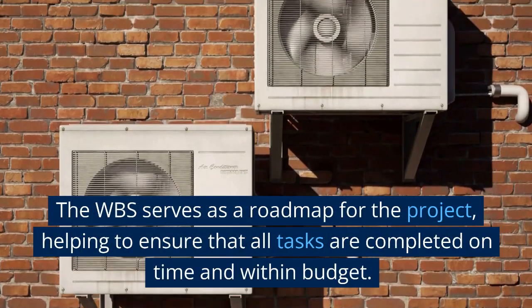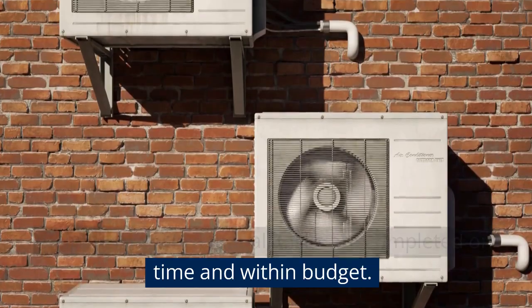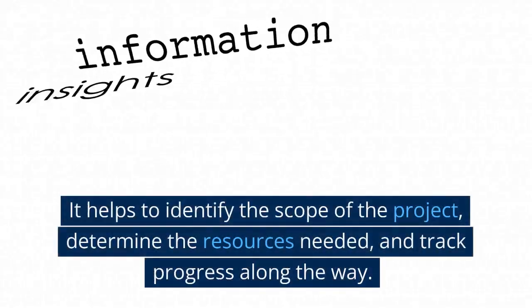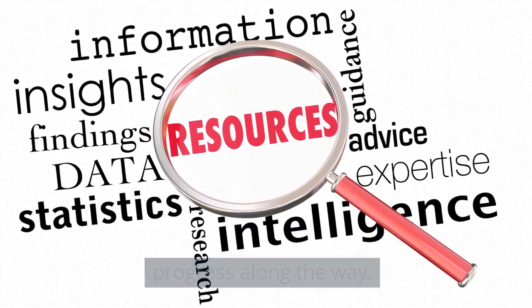The WBS serves as a roadmap for the project, helping to ensure that all tasks are completed on time and within budget. It helps to identify the scope of the project, determine the resources needed, and track progress along the way.